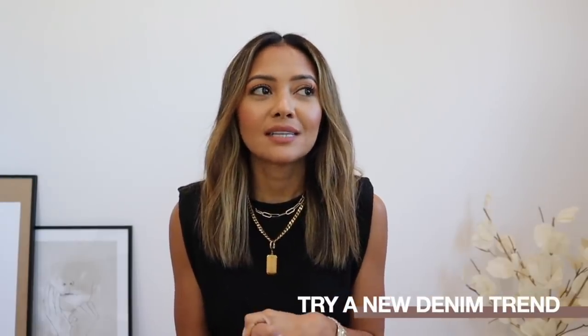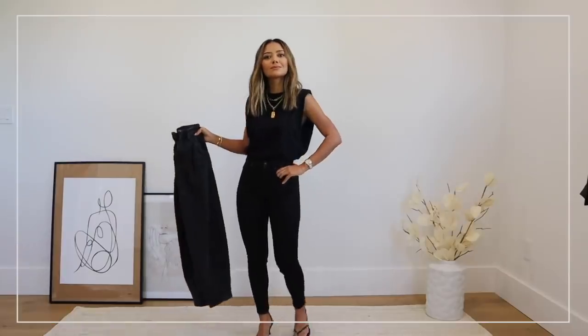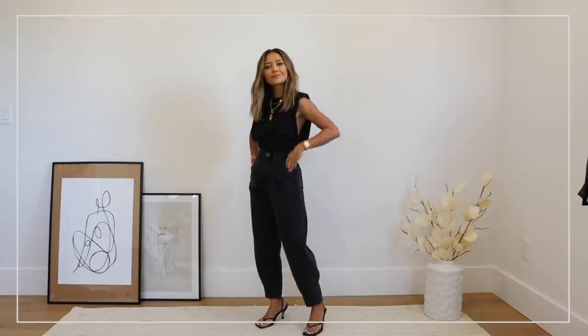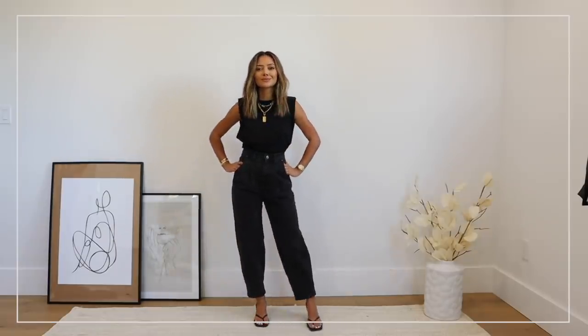My next tip is to try a new denim trend. Instead of your regular skinny jeans, swap them out for a wide leg jean — those have been super popular lately and I love the silhouette; it's almost like a classic trouser in denim form. Instead of straight leg jeans, try a slouchy jean or even a balloon jean. These are easy small details you can try that will definitely dress up any basic outfit — like a t-shirt and jeans — and give a nice, easy twist.